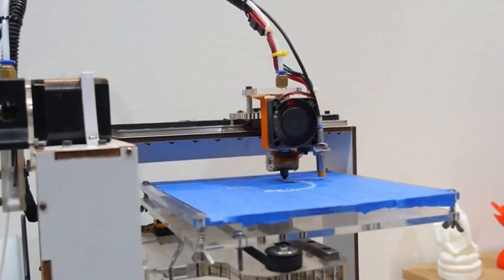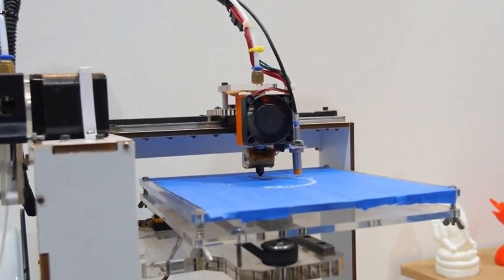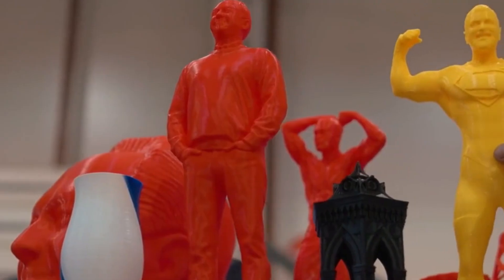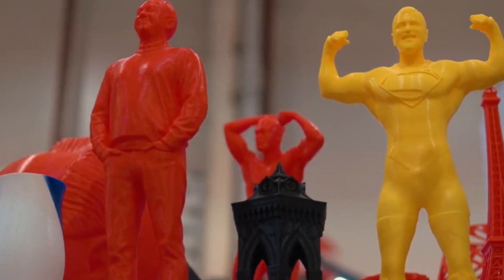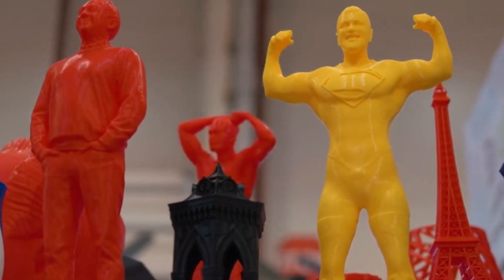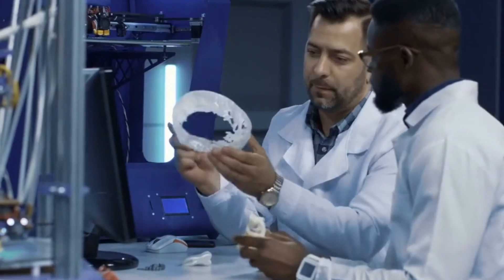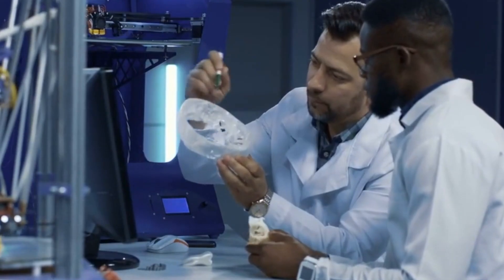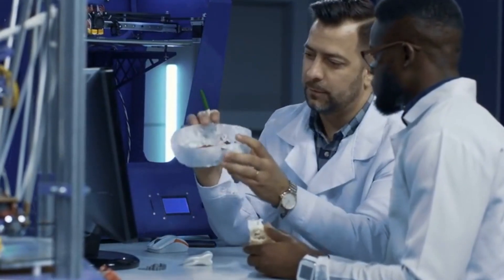This process is not only faster but also more cost-effective than traditional construction methods. A 500-square-foot house can be printed in just 24 hours, offering a glimpse into the future of affordable, sustainable housing. These advances, along with technologies like magic sand — a hydrophobic material that remains dry even when submerged in water — illustrate how science continues to push the boundaries of what is possible.